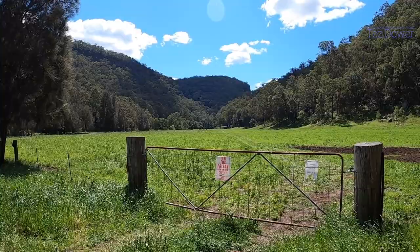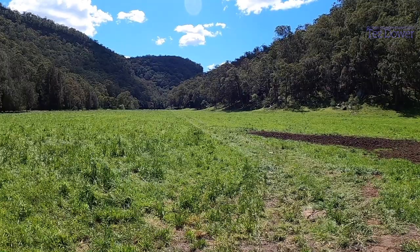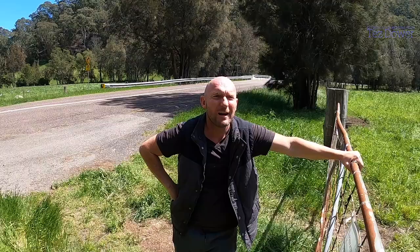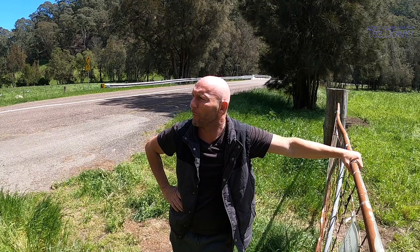G'day, welcome to the channel. I'm just taking a stroll around looking for something to paint on this beautiful day. They said it was going to be windy but it's not too bad. Anyway, this looks pretty good — you've got some cows grazing there and a beautiful mountain ridge. So the plan is I've got my art gear in the car. I'm going to drive around this area I've never been to before and see if we can find something to paint.